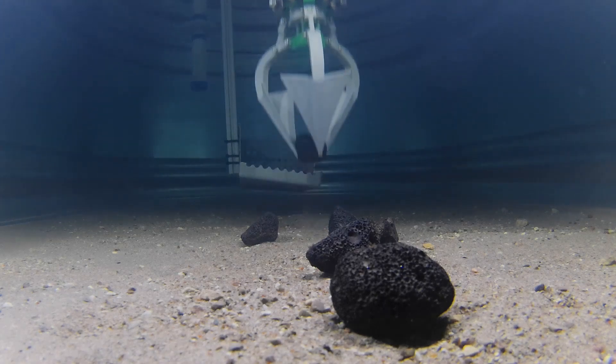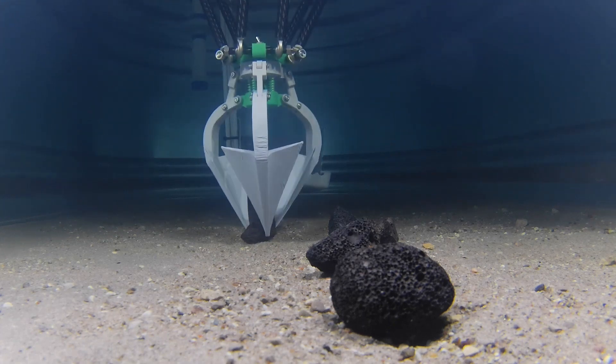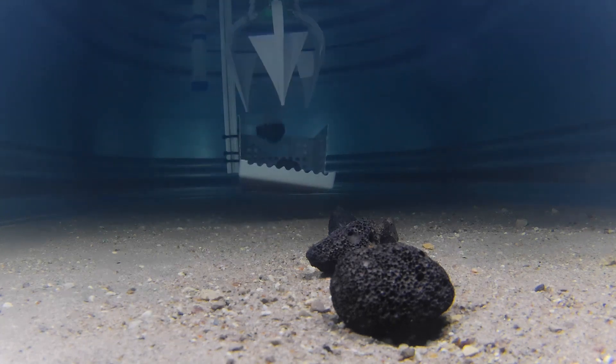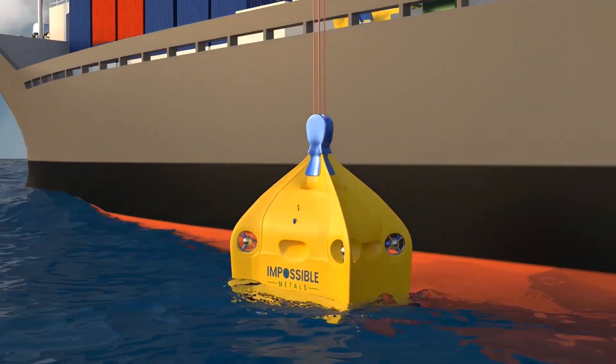A robotics engineering company creates the world's first hovering robot that collects rare minerals underwater without damaging the seafloor. The fleet of underwater robotic vehicles hovers above an area of the seabed full of nodules or rocks that contain minerals.